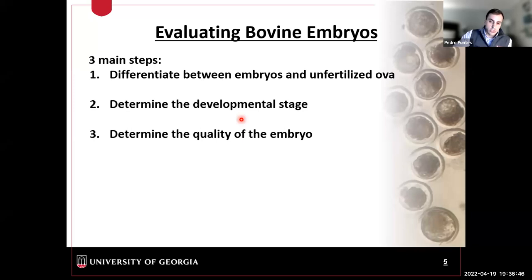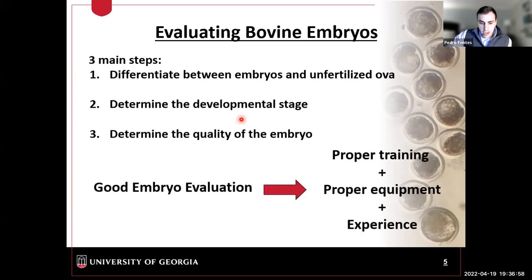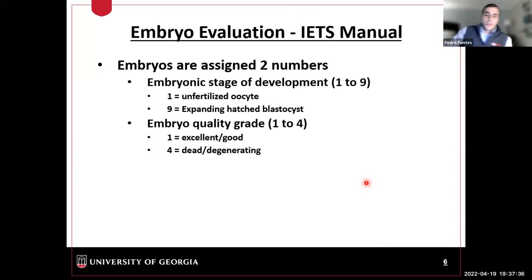For proper embryo evaluation, training and experience are really important. The quality of equipment also plays a big role — a good stereoscope is essential. According to International Embryo Technology Society (IETS) manual recommendations, embryos are assigned two numbers: the first is the developmental stage, ranging from 1 to 9, with 1 being an unfertilized oocyte and 9 being an expanding/hatched blastocyst. The second number is the quality grade, ranging from 1 to 4, with 1 being excellent/good quality and 4 being degenerated.